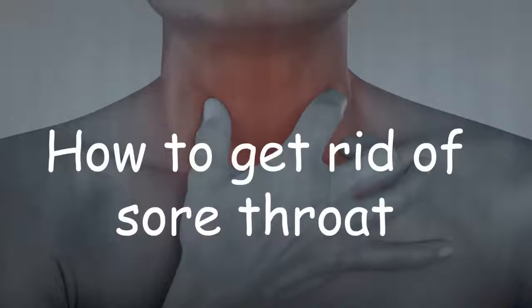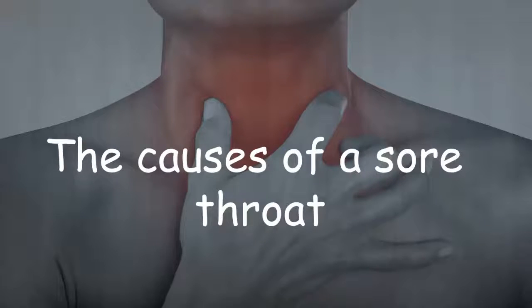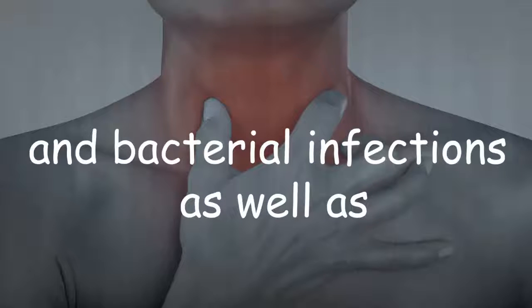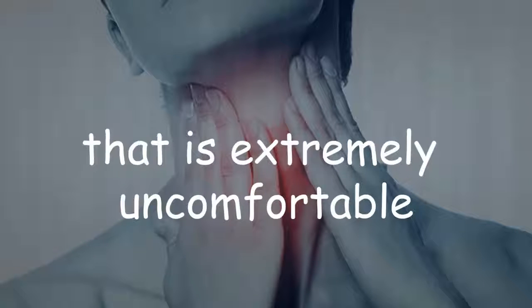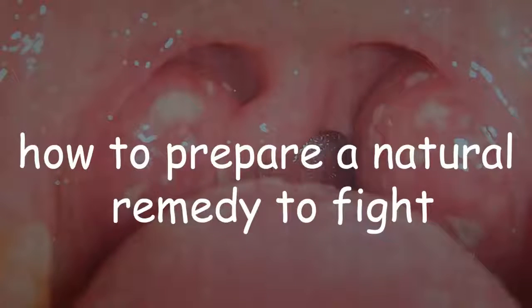How to get rid of sore throat naturally in just three hours. The causes of a sore throat infection are many and varied — viral and bacterial infections as well as non-infectious causes. It is a condition that is extremely uncomfortable, annoying, and painful. Today in this video we will teach you how to prepare a natural remedy to fight sore throat infection in as little as three hours.